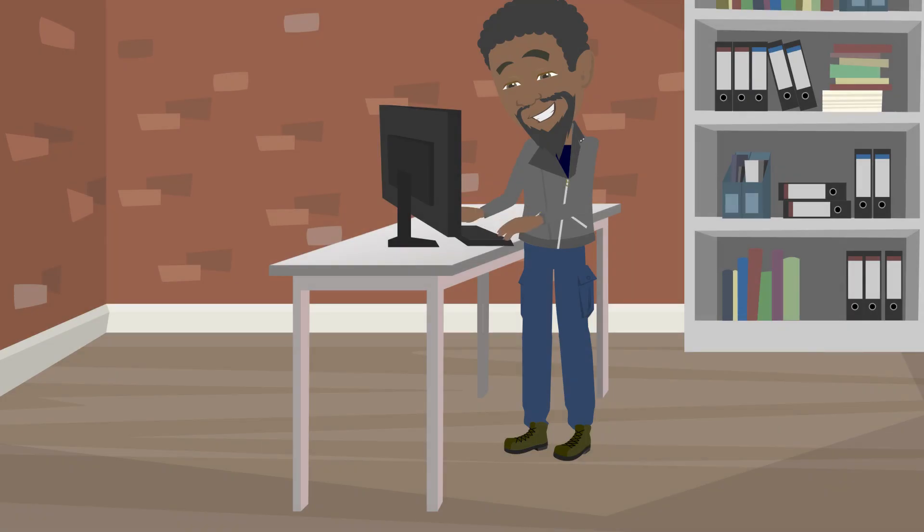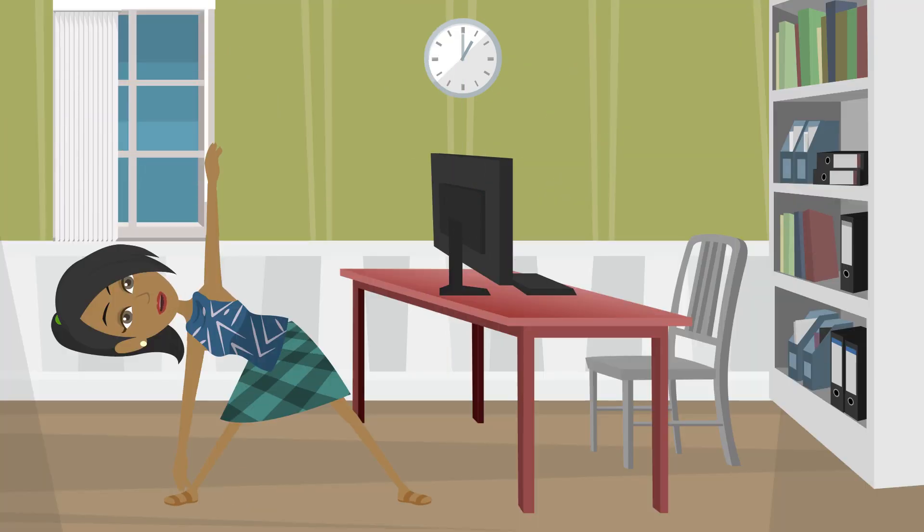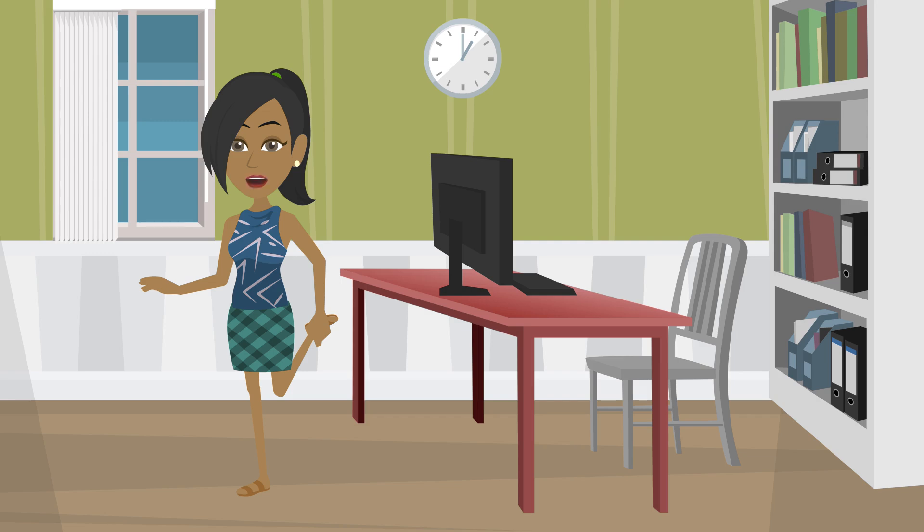Adjust your workstation for standing use periodically, ensuring your setup maintains ergonomic principles. Remember to take breaks throughout the day to stand, stretch, or walk, which promotes movement and reduces strain.